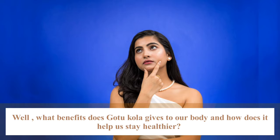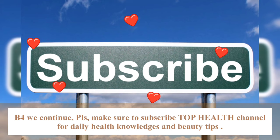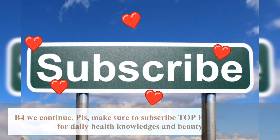What benefit does Cotocolar give to your body? And how does it help us stay healthier? Before we continue, make sure to subscribe to our channel for daily health knowledge and beauty tips.